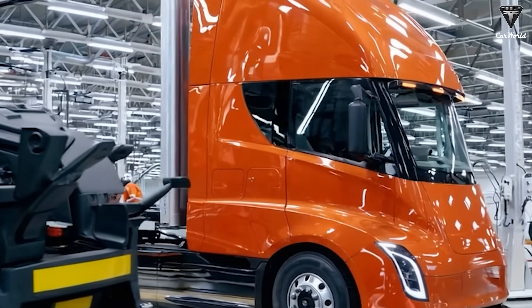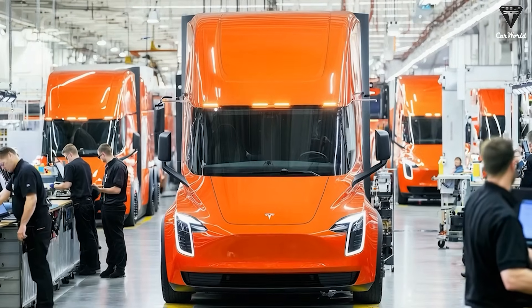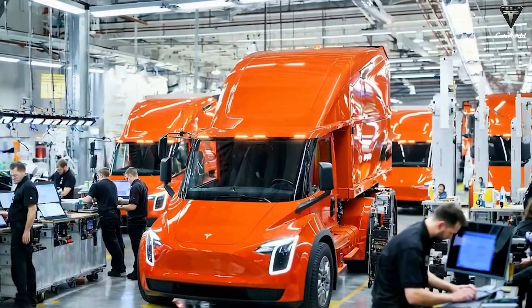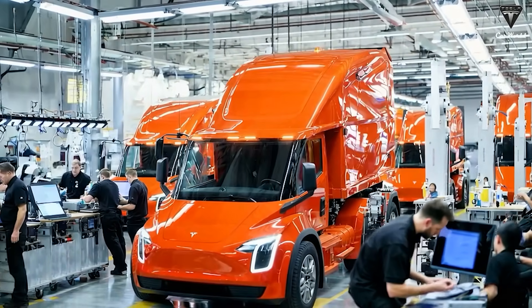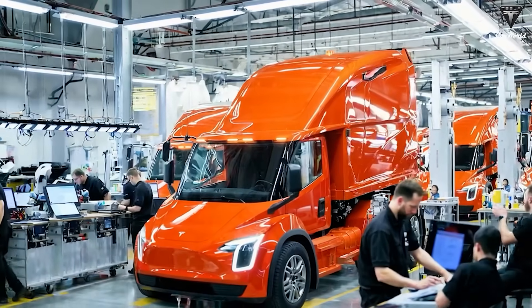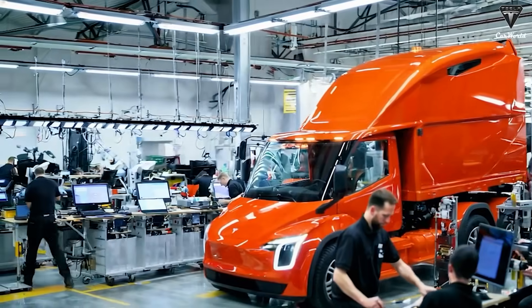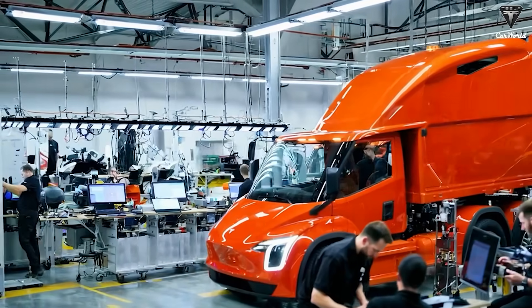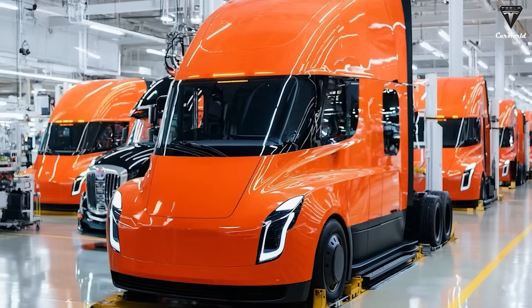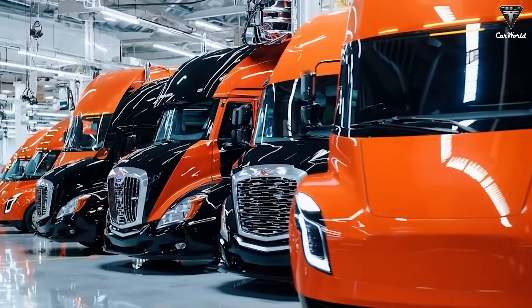Currently, the Tesla Semi prototypes are equipped with traditional mirrors, each integrated with three cameras working in sync with the truck camera monitoring system, streaming live footage to dual 15-inch displays inside the cabin. This setup not only meets U.S. regulatory standards but also enhances aerodynamics and provides drivers with a complete 360-degree view, eliminating blind spots. What remains unclear is what Tesla plans for the second-generation mirrors — they could add even more cameras, or make the Semi even more aerodynamic while improving visibility with smaller physical mirrors paired with more advanced camera technology.